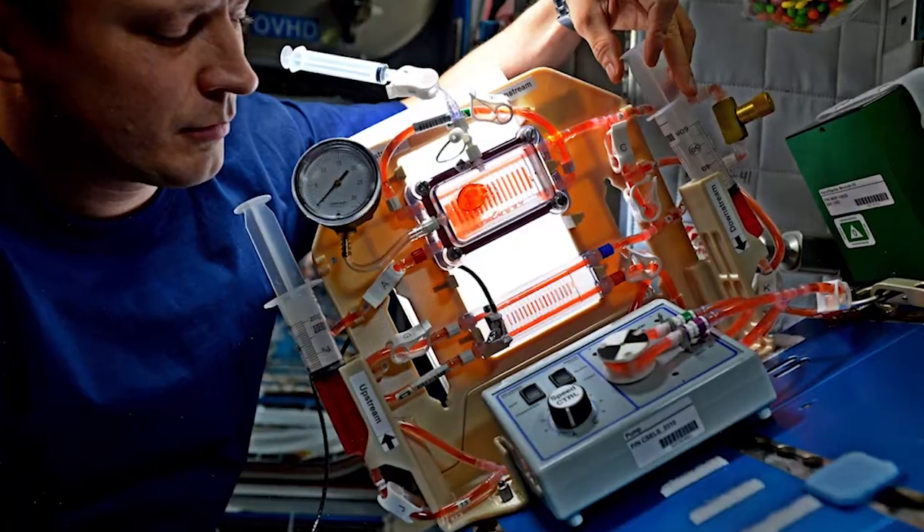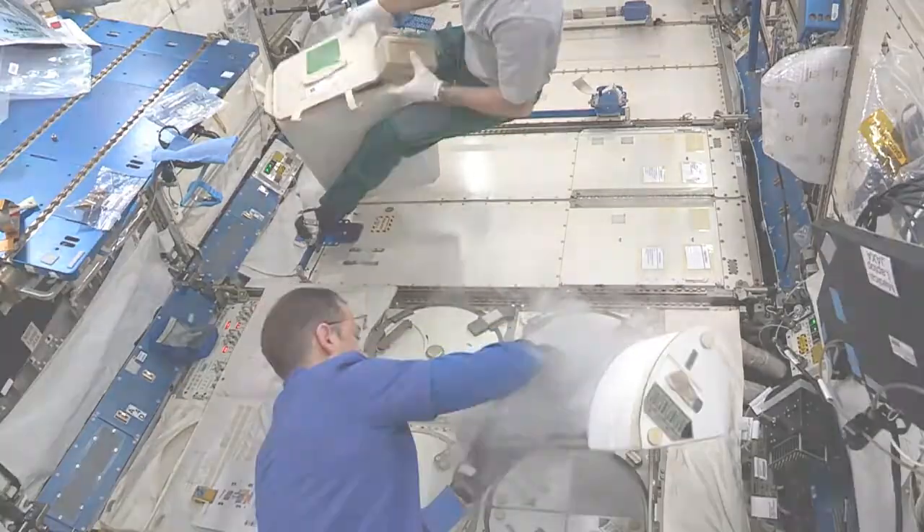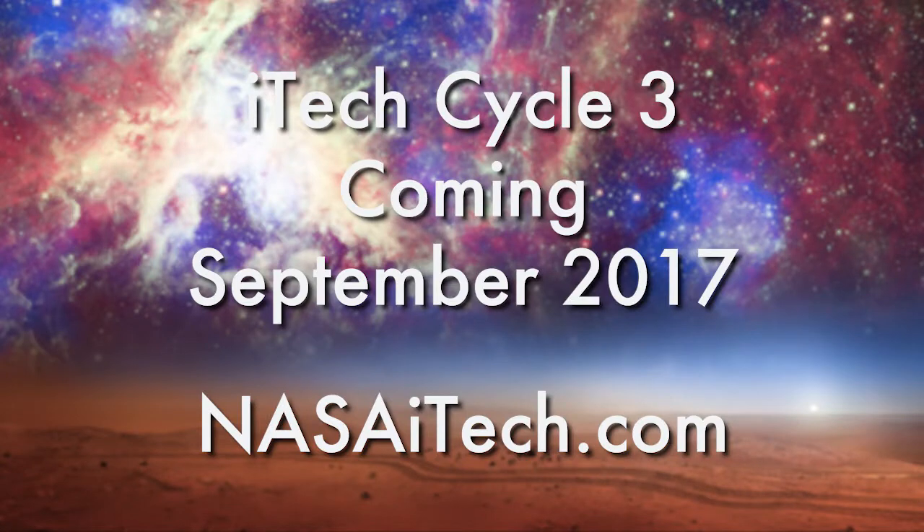This could greatly enhance the safety of aircraft and space vehicles and protect power lines in severe winter weather. The top three entries are all moving their innovative ideas forward, bringing us closer to addressing gaps in technology for future space exploration. iTech Cycle 3 opens in September. Find out how you can get involved at nasaitech.com.